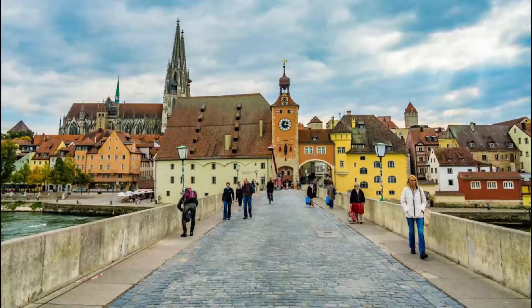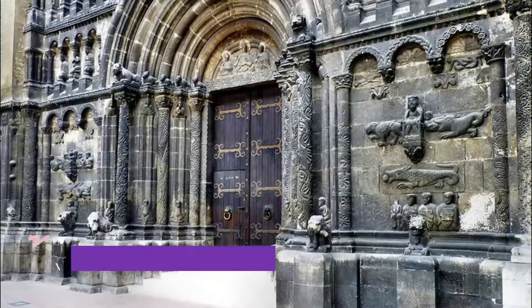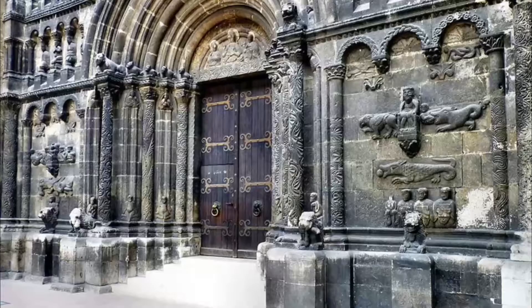Number seven: Old Stone Bridge. An accomplishment of medieval engineering, at more than 300 meters long, Regensburg's 12th century pedestrian bridge over the Danube is said to be the model for other famous medieval bridges in Prague and Avignon.